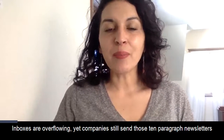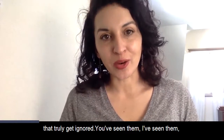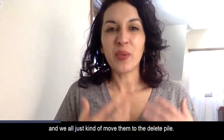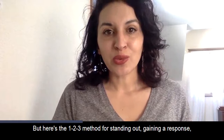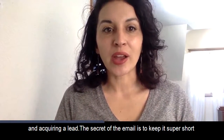Inboxes are overflowing, yet companies still send those 10-paragraph newsletters that truly get ignored. You've seen them, I've seen them, and we all just kind of move them to the delete pile. But here's the one, two, three method for standing out, gaining a response, and acquiring a lead.